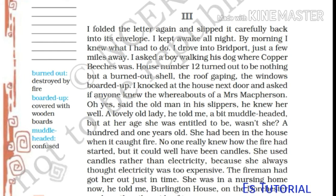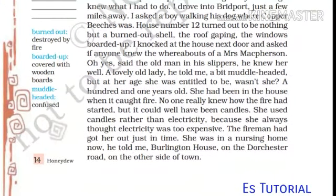I knocked at the house next door and asked if anyone knew the whereabouts of a Mrs. McPherson. 'Oh, yes,' said the old man in his slippers. He knew her well. A lovely old lady, he told me, a bit muddle-headed. But at her age she was entitled to be, wasn't she? 'Muddle-headed' means confused. A hundred and one years old — she had been in the house when it caught fire. No one really knew how the fire had started, but it could well have been candles. She used candles rather than electricity because she always thought electricity was too expensive. The fireman had got her out just in time.